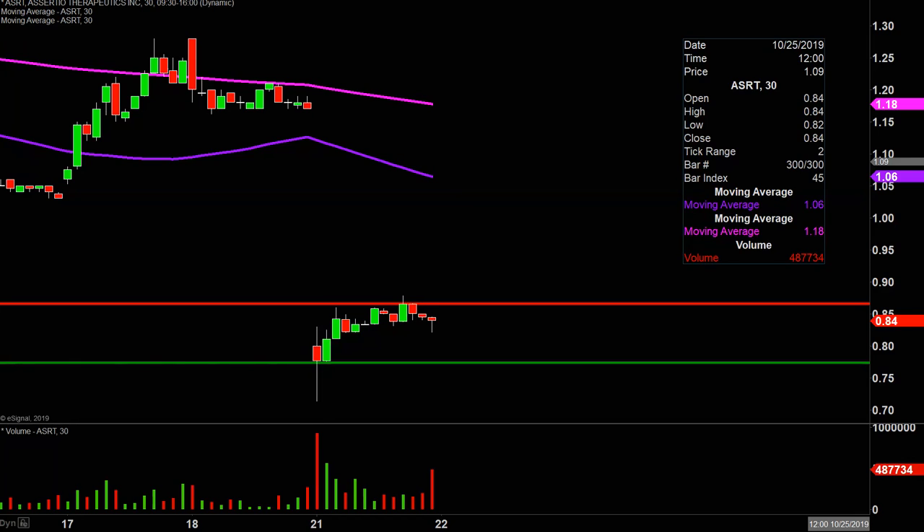Looking at today just individually, a very nice bounce occurred. So now it's a question of: can the bulls build upon this bounce going forward? Let's see what happens.